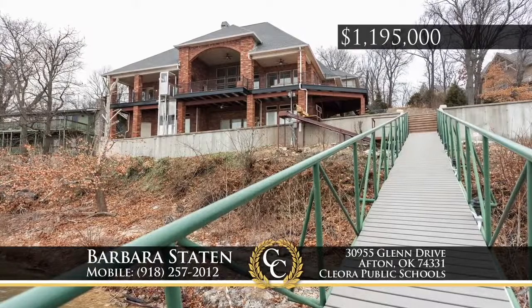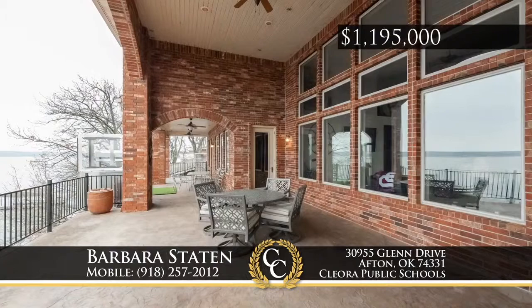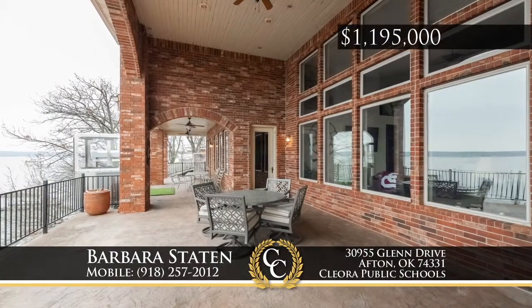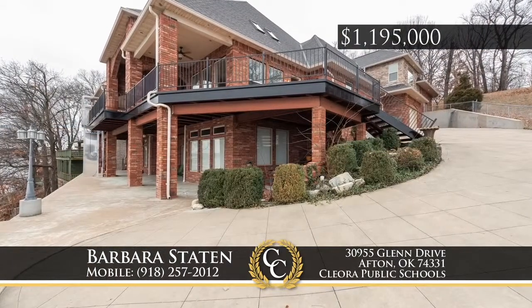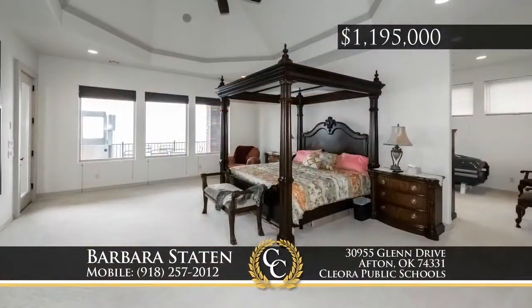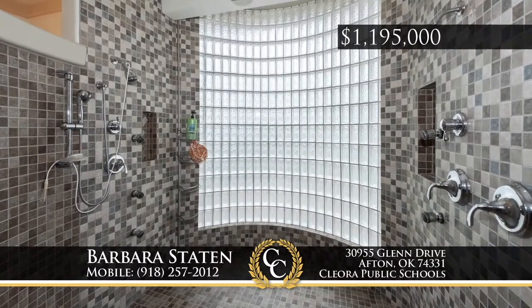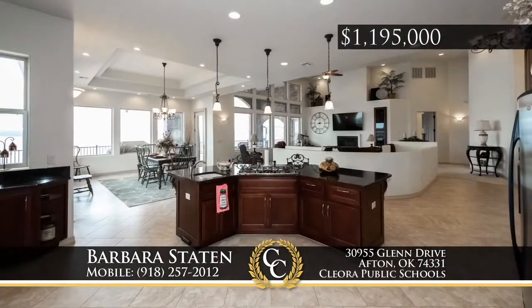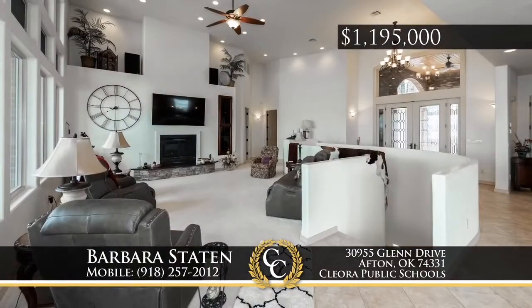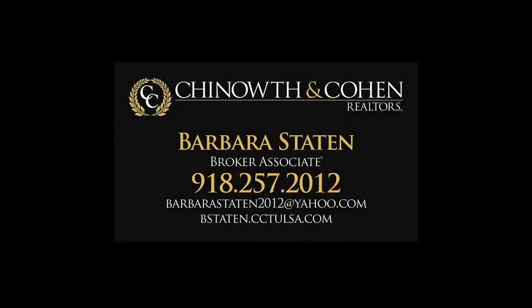High on the tip of the peninsula of gated Grand Terra on Grand Lake, this four-bedroom, three-plus bath home has the most spectacular panoramic lake views. With an outside elevator, it's easy to go between the floors of the home and the two-slip boat dock. There's five-car garage parking and upper-level RV parking. On the main level, find an office and the master bedroom with spa-like bath, complete with hot tub and workout room, plus a chef's dream kitchen and butler's pantry. Call Barber Statton, 918-257-2012.